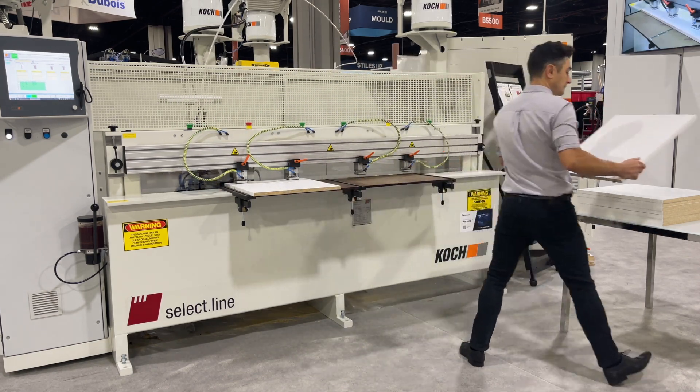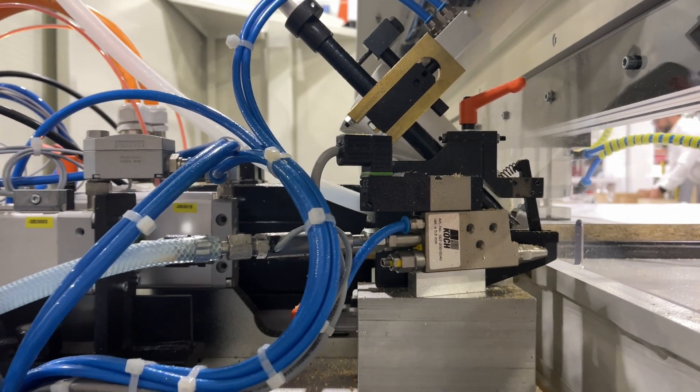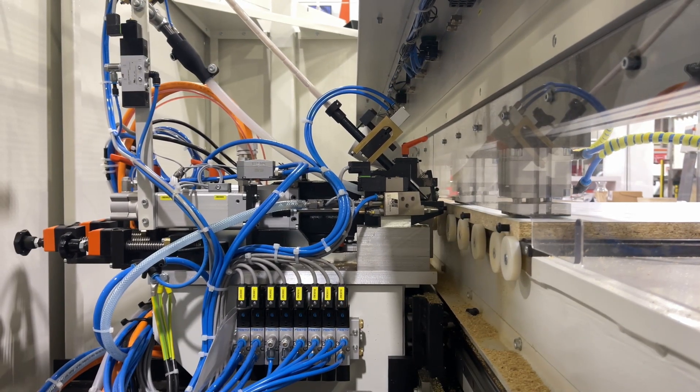A unique machining operation drills a hole, which is detected by sensors, and then inserts a peanut component with glue, merging two processes into one fluid sequence, improving efficiency.